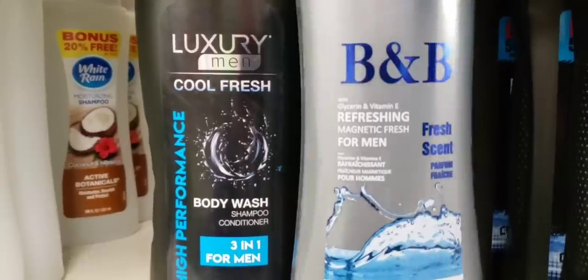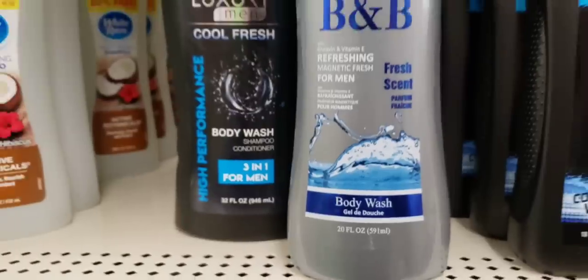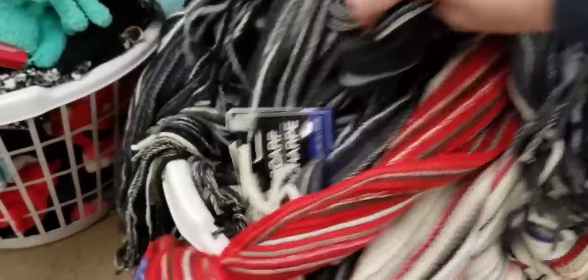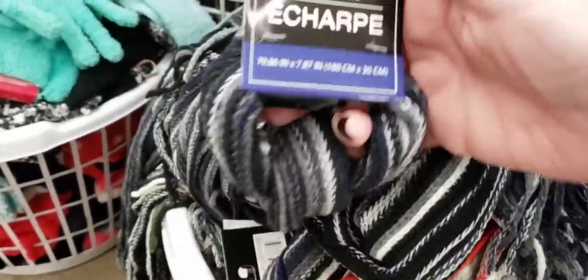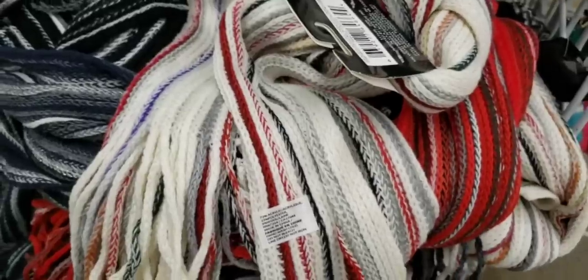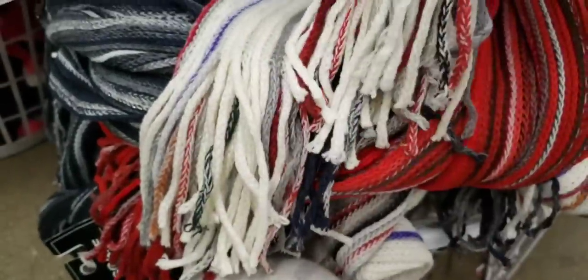Is this new? The B&B Fresh Scent Body Wash — I think that says 20 ounces. They got a bunch of those scarves in again. I love these scarves. I love this one — I think this one's going to come home with me. I don't know, wait, I like this one too. I'm only buying one.